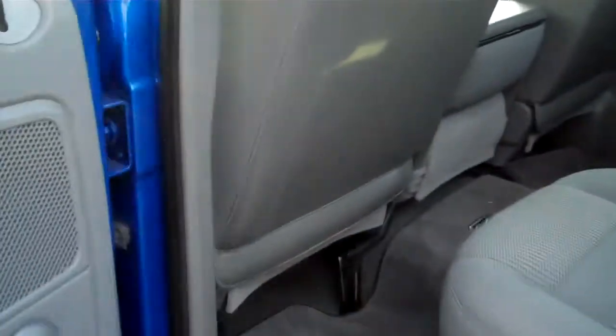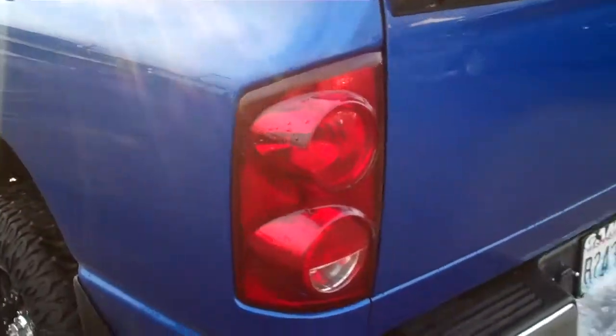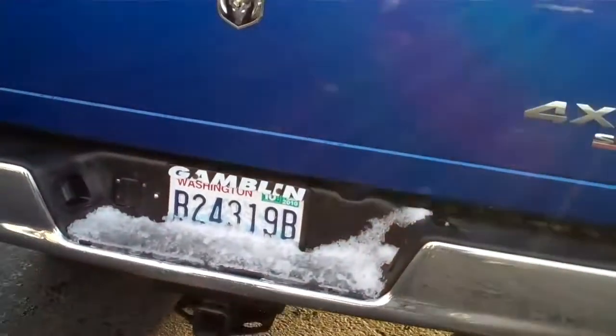The rear seating area in this is just as nice as the front — no rips, tears, staining, just very, very nice. This has got the spray-in bed liner, chrome bumpers, and the tow package with the tow hitch.